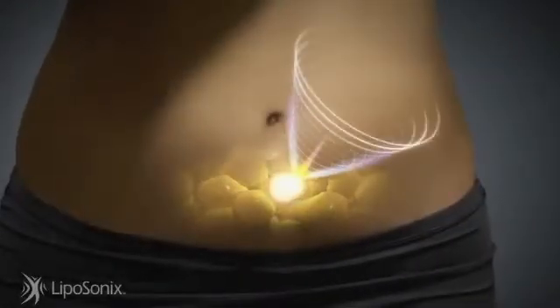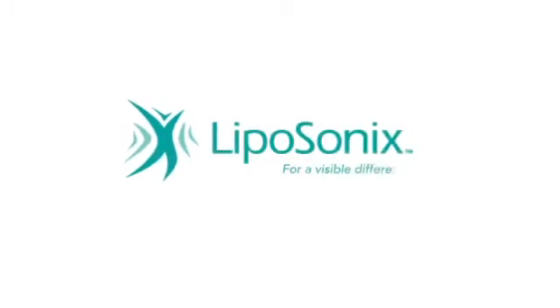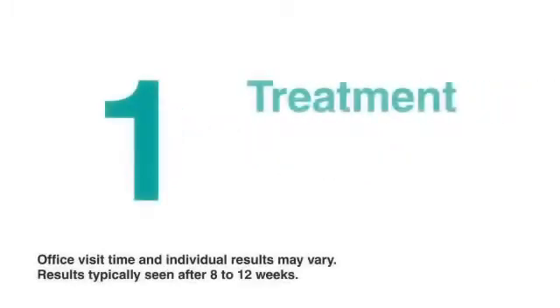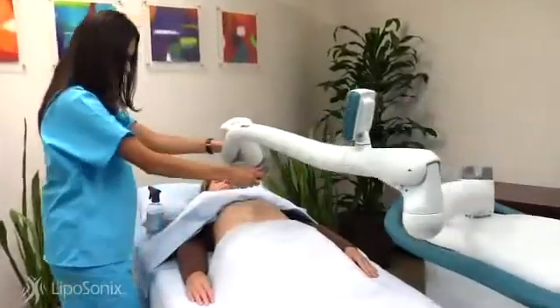Now you may be able to get the shape you want without the surgery, introducing the Liposonics treatment for the non-invasive, non-surgical fat reduction of the abdomen. Just one treatment that takes one hour can make you one size smaller.